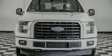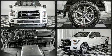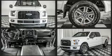Introducing the 2017 Ford F-150. With fewer than 45,000 miles on the odometer, this pre-owned model still has plenty of miles remaining as reliable transportation.